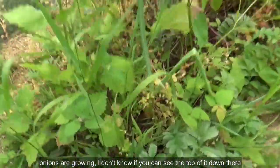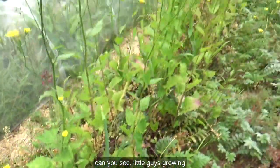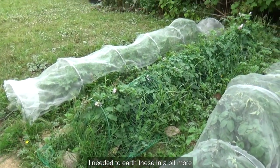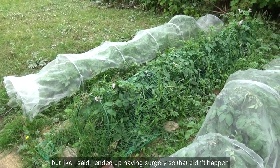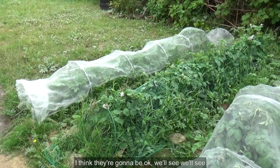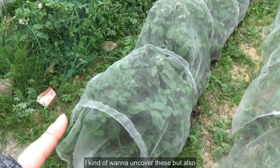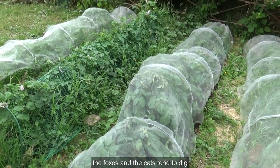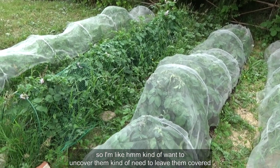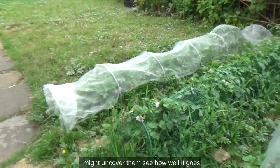The pigeons are fighting. The onions are growing — you can see the tops of them down there. More onions and potatoes. I needed to earth these in a bit more, but like I said, I ended up having surgery so that didn't happen. I think they're going to be okay. I kind of want to uncover these, but the foxes, cats, and squirrels tend to dig, so I don't want them digging up my potatoes. I might uncover them and see how well it goes.